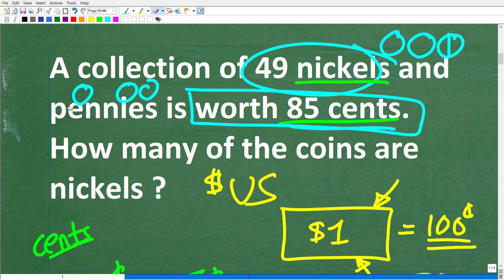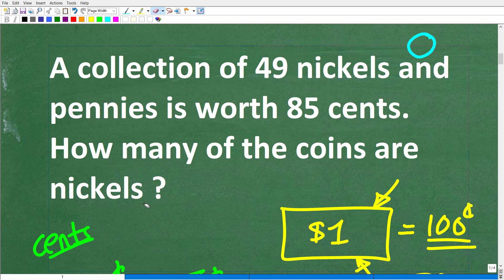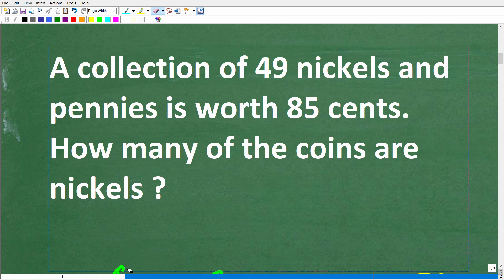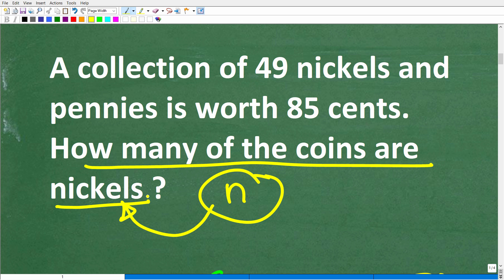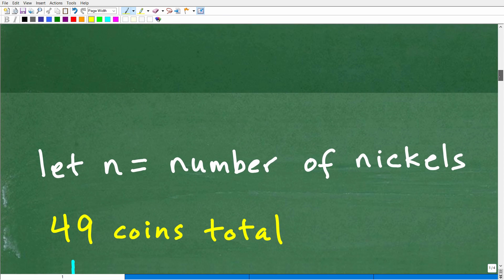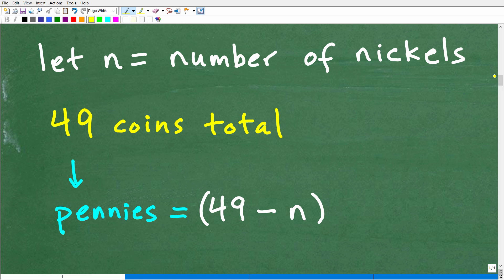I'm going to use algebra, and the question is looking for nickels. So I'll establish a variable: let n represent the number of nickels. Note that n is the count of coins that are nickels — not the monetary value of those nickels. We're looking for how many coins are nickels, not how much those nickels are worth in cents.